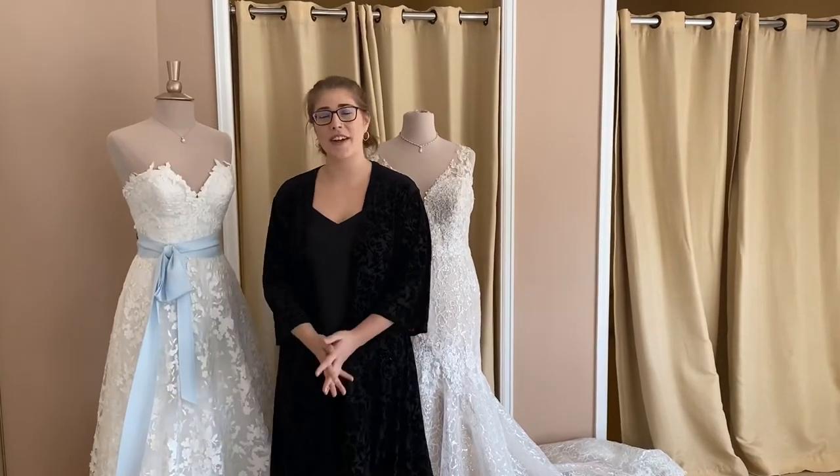Hey guys, it's Jenny. Welcome back to our weekly how-to series. As some of you may know, we are going to talk a little bit about bridal sizing and how it differs from ready-to-wear clothes that you can purchase at any department store or clothing retailers.